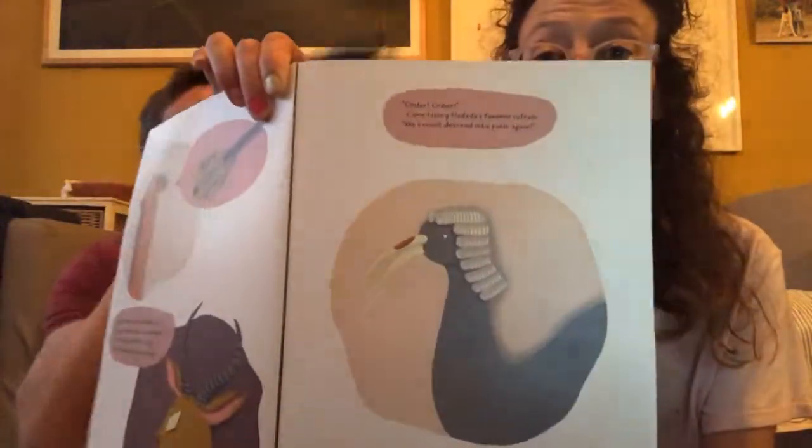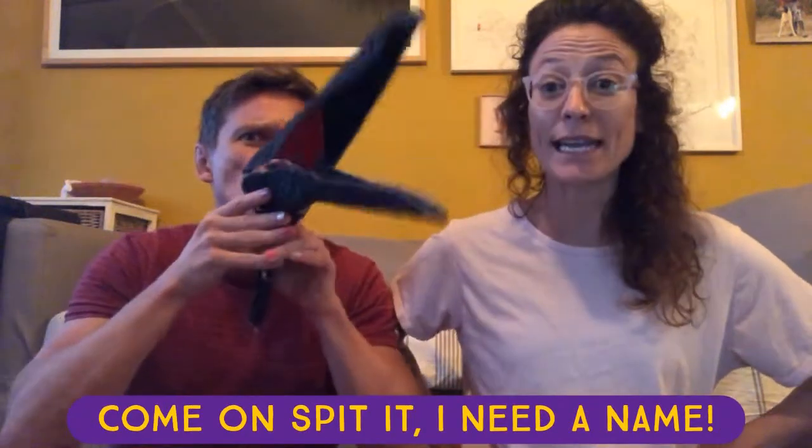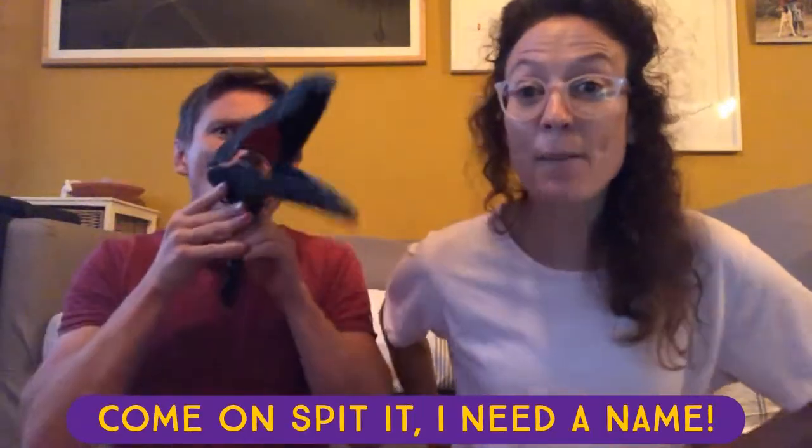Order! Order! Kane Henry Hardida's familiar refrain: We cannot descend into panic again. We have to get to the bottom of this. Something has gone badly amiss. Who did it? Who's to blame? Come on, spit it — I need a name. Was it you? Who did it? Who's to blame? Come on, spit it — I need a name.